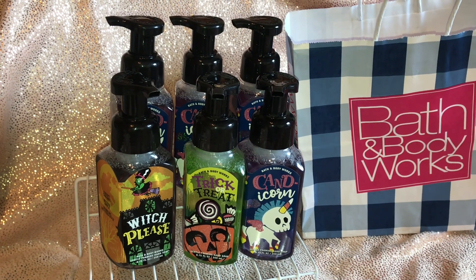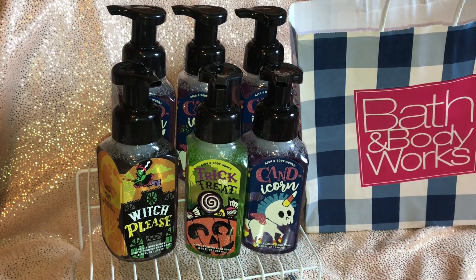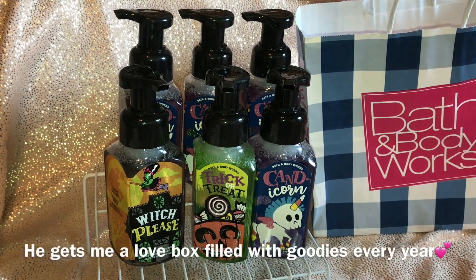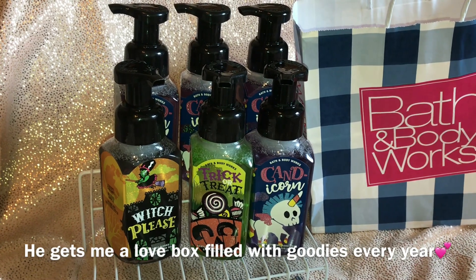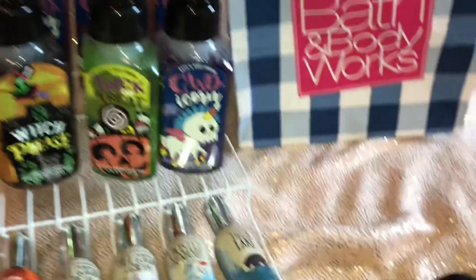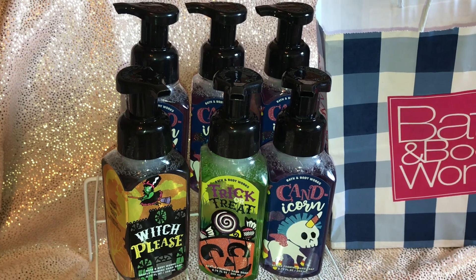Hi ladies and welcome back to the dollhouse. Today I have a super quick haul for you guys. My boyfriend got me these and I wasn't supposed to get them until November. He's getting a lot of stuff for this box — it's called a love box. But he did let me get a few things early: these hand soaps and these pocket bags. If you want to hear my thoughts, keep on watching.